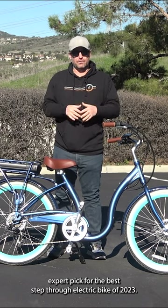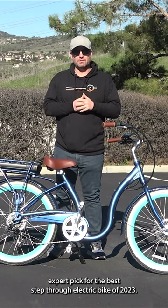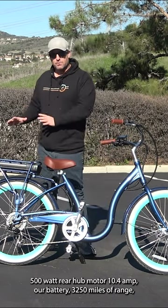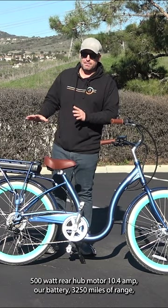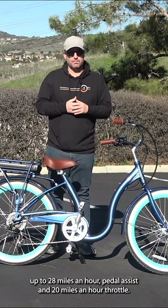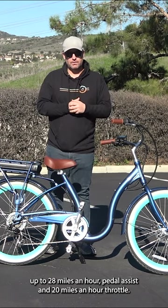I'm going to give you my expert pick for the best step-through electric bike of 2023: the 630 Simple Step-Through electric bike. It has a 500-watt rear hub motor, a 10.4 amp-hour battery, 30 to 50 miles of range, up to 28 miles per hour pedal assist, and 20 miles per hour throttle.